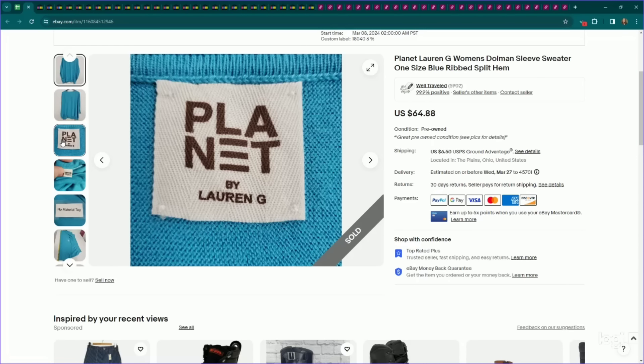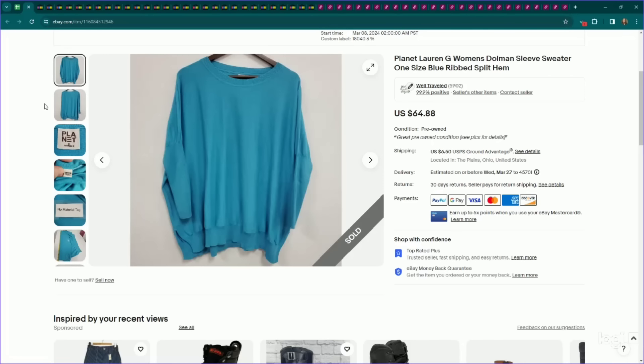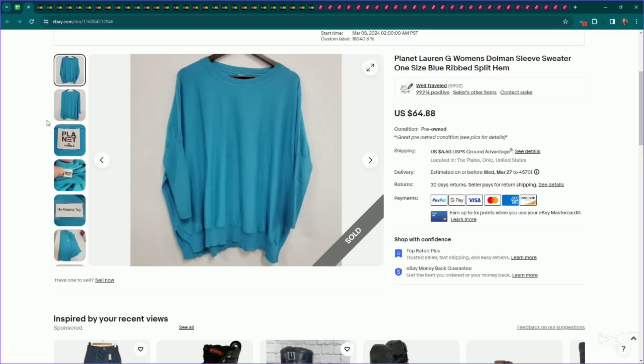This is a brand I've mentioned quite a few times — Planet by Lauren G. It falls under that artsy lagenlook category of my core customer. They make mostly one-size-fits-all pieces, usually very oversized, high quality materials, and simple colors. This is a little out of the ordinary for Planet — a bright blue color, normally it's tans, blacks, whites. This is a Planet by Lauren G sweater. I had it listed for $65, it sold on an offer to watcher for $55, and it only took a week to sell.